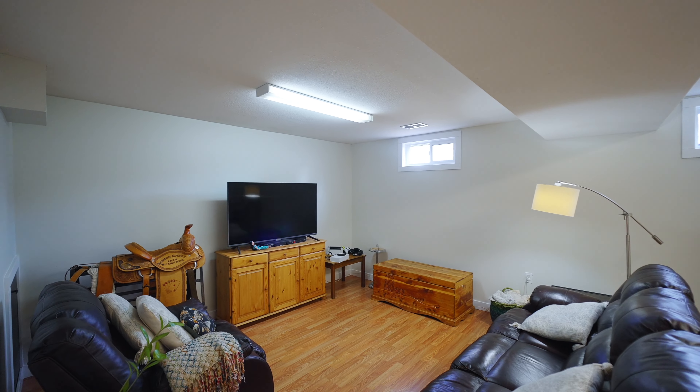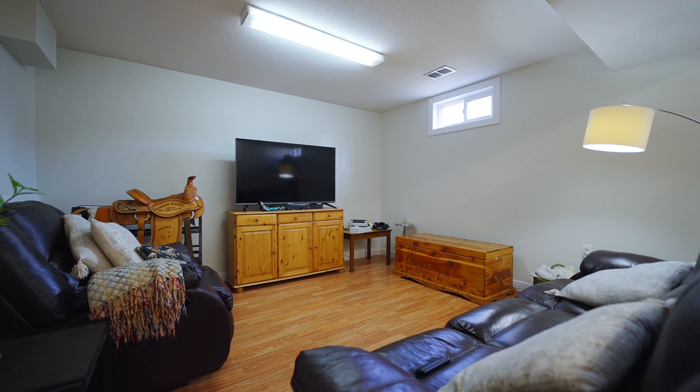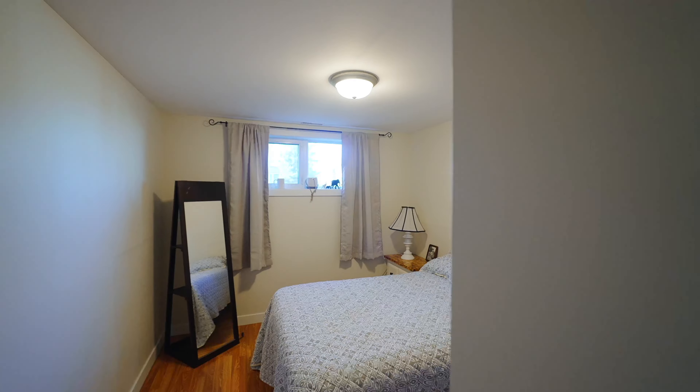Now, before Curtis tours you through the garage, we have to check out this basement where there's this huge living space, an additional bedroom, and a storage room over here that could be used as your future bathroom as the plumbing is already in place.